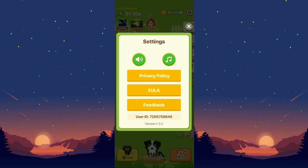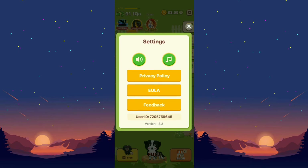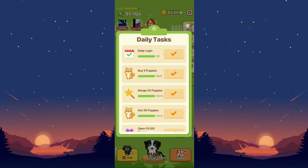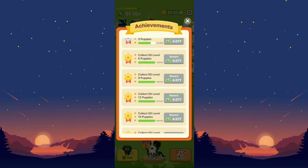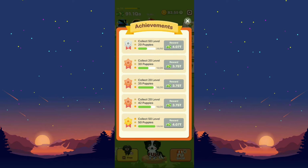You can sign in to this application using Facebook or Gmail. I'm using Facebook to log in but I did not see my account here. Last time I signed in using Facebook and it gave me a couple of accomplishments in daily tasks and achievements — like collecting 20 level 30 puppies, something like that.